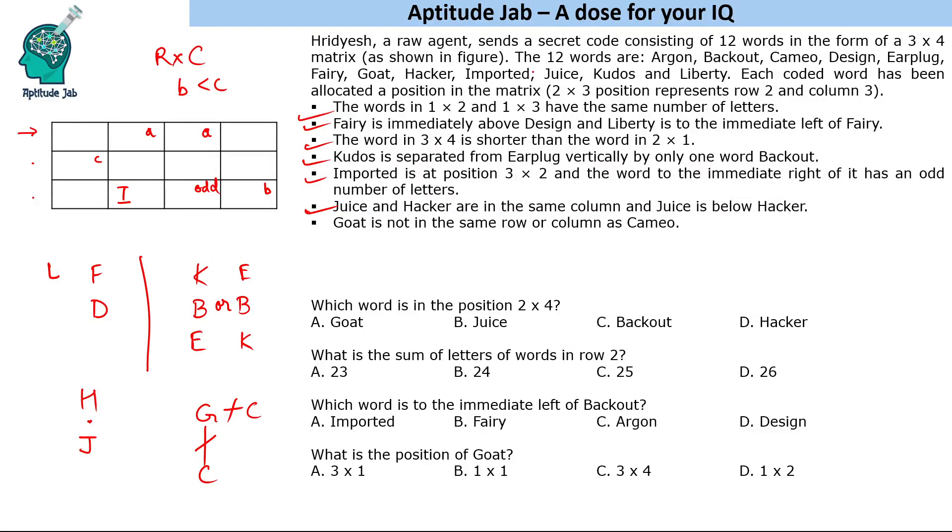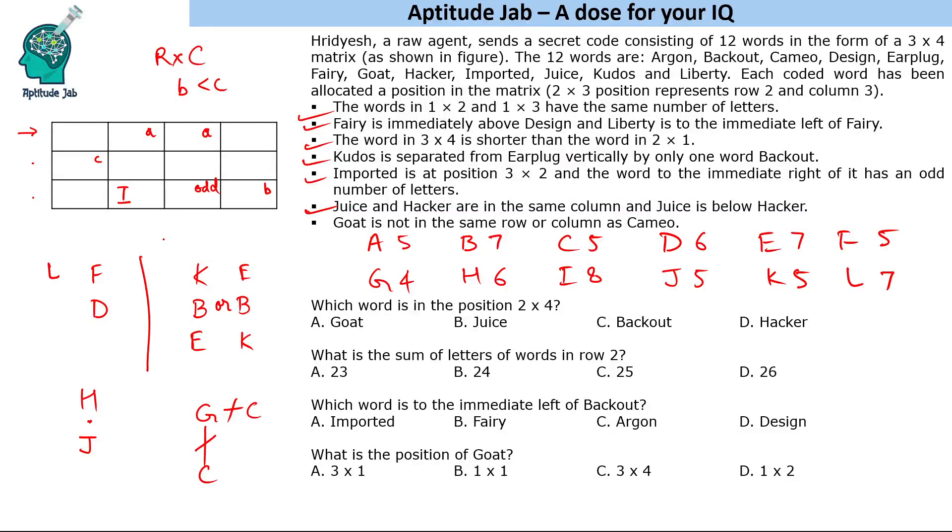Let's note the letter counts for all 12 words. Argon: 5, backout: 7, cameo: 5, design: 6, earplug: 7, fairy: 5, goat: 4, hacker: 6, imported: 8, jews: 4, kudos: 5, liberty: 7. Now, imported is already placed at 3×2.